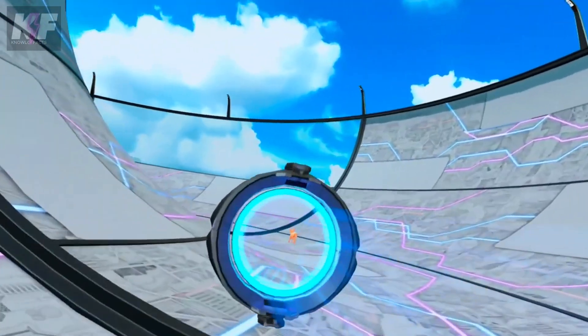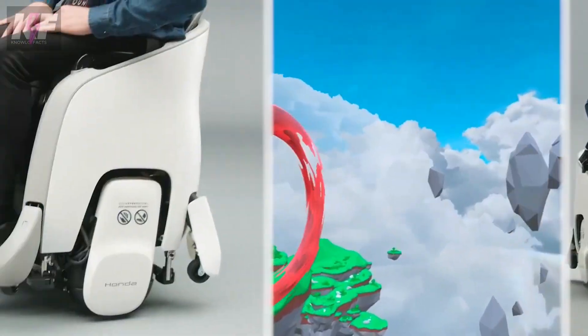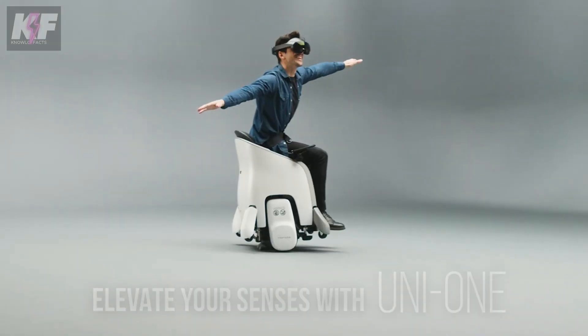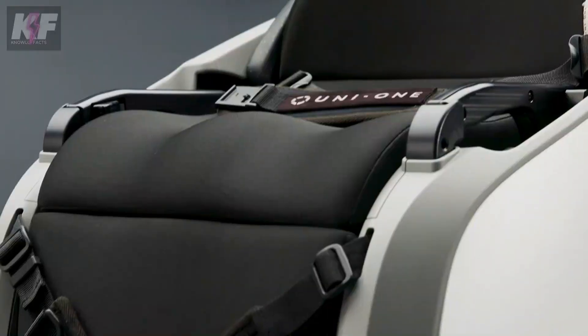Ideal for theme parks and retail spaces, it enhances user interaction with XR experiences, allowing for smooth and engaging mobility. Honda aims to collaborate with AR and VR developers to expand its innovative applications.